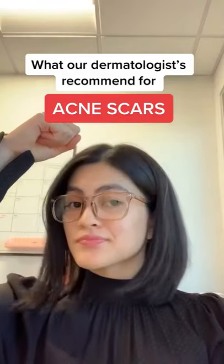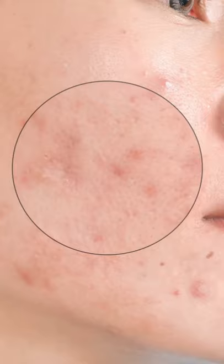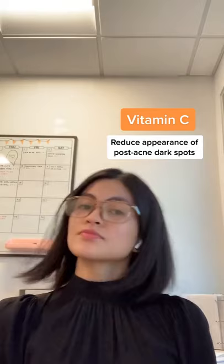You have post-acne scars? Listen up. Acne scars are essentially inflamed blemishes that develop discoloration as they heal. When treating acne scars, you need to look for ingredients such as vitamin C to reduce discoloration and salicylic acid to reduce scar texture.